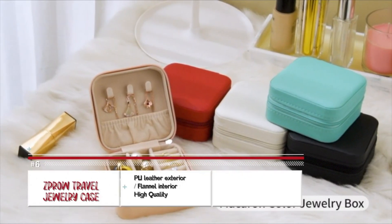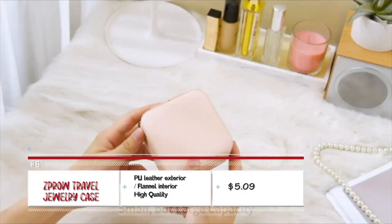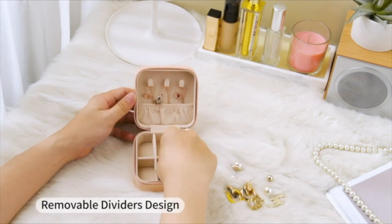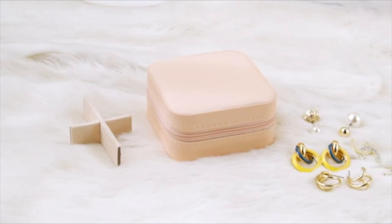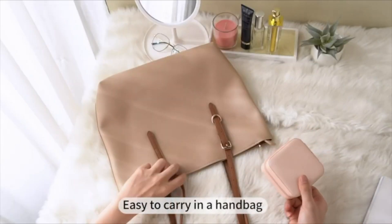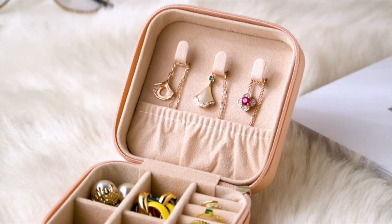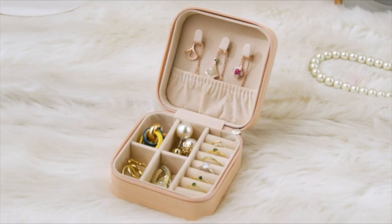Jewelry — a bit of a problem there. Storing it is really hard, and in most cases we end up losing most of it during our travels. To avoid this, you can try a jewelry case from ZProw with a PU leather exterior and a flannel interior. Its divider slides are removable, allowing for customization to accommodate all your jewelry. Plus, it is easy to carry in your handbag.